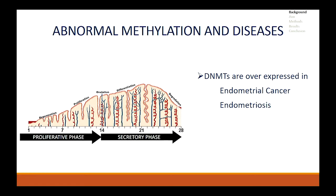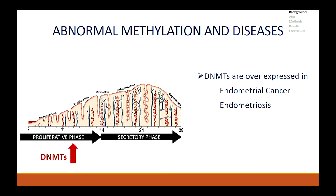Coming back to the endometrium, current literature suggests abnormal methylation patterns are linked with several disease states. DNMTs are known to be overexpressed in the endometrium and in disease states such as endometrial cancer and endometriosis. Since the menstrual cycle is an extremely dynamic process, we wanted to see how DNMTs are expressed throughout it. We found out that DNMTs are upregulated in the proliferative phase or the first half of the cycle.